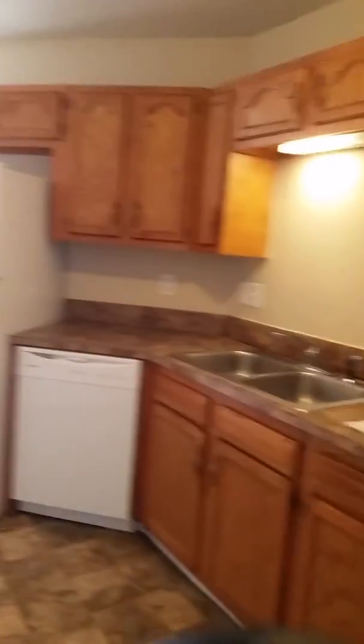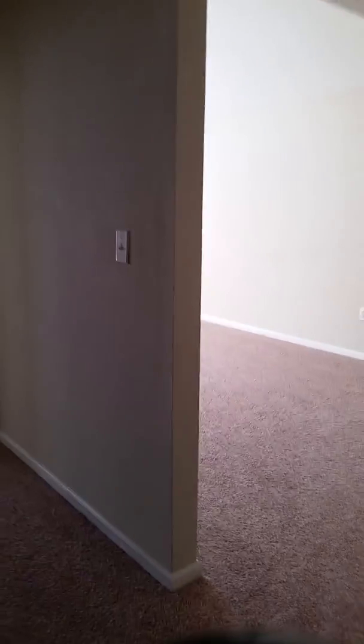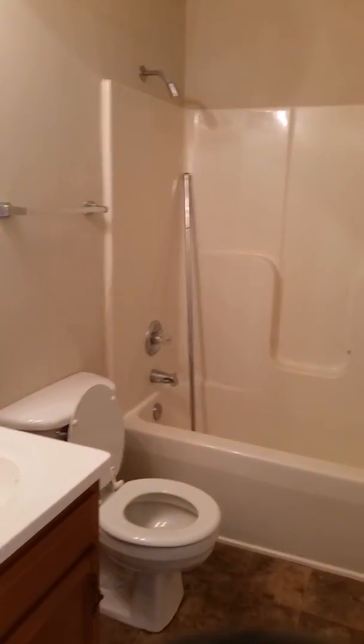Moving on through the home. Over here you have one of the bedrooms. Closet. Closet. And then bathroom.